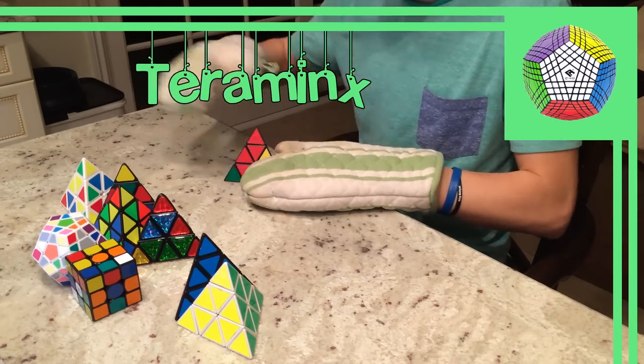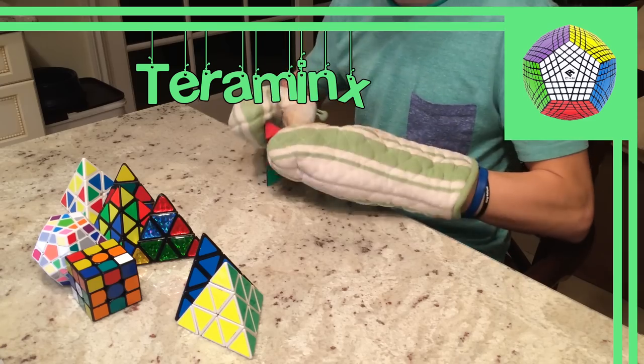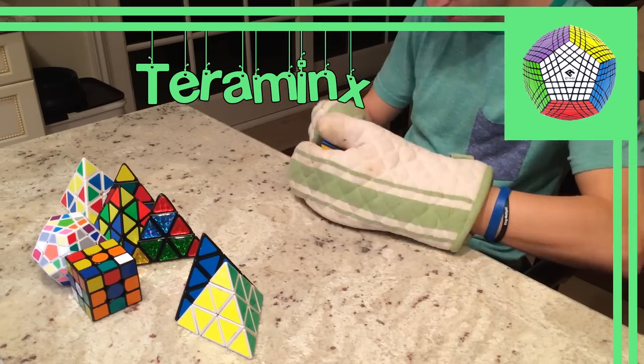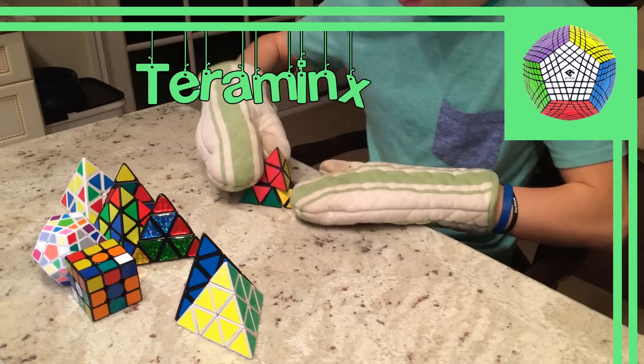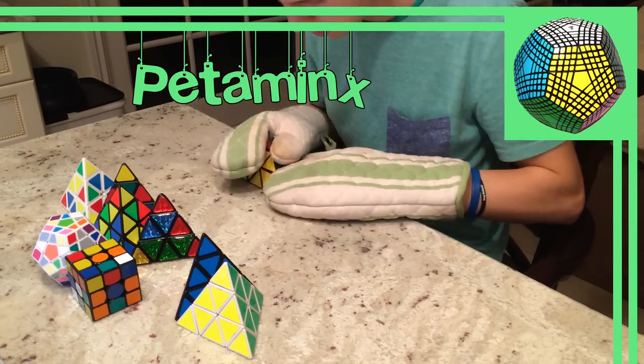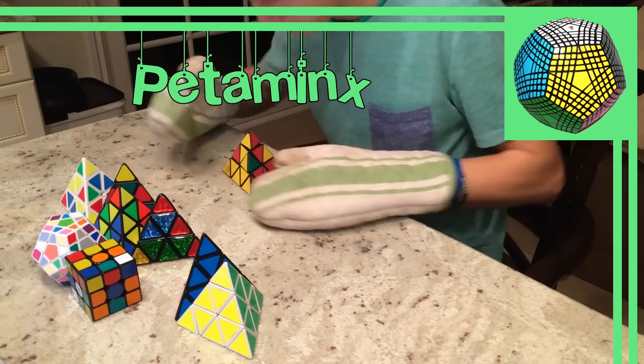Next, we have the Teraminx, which is the equivalent to the 7x7. The Teraminx was first created by Andrew Cormier and mass-produced by Cube4U in 2009, again later being mass-produced by MFA. In 2009, Jason Smith constructed and sold the first Petaminx, designed by Andrew Cormier, which is the equivalent to a 9x9.